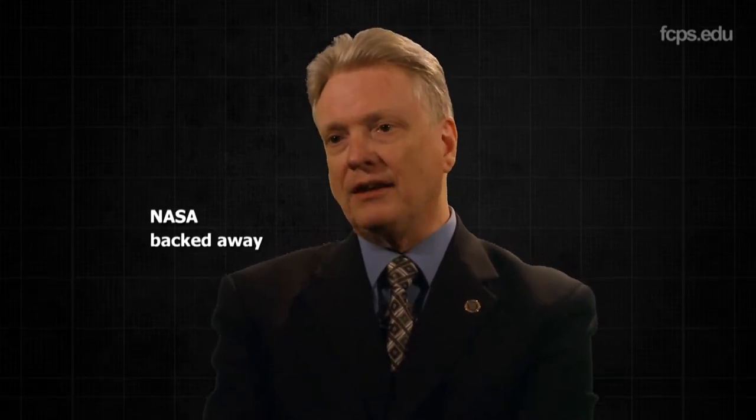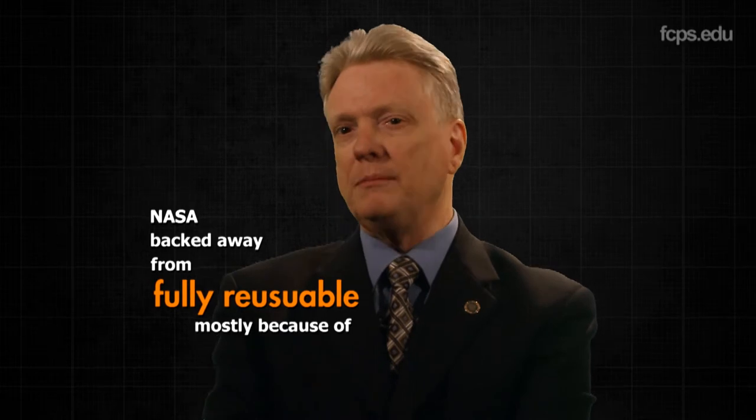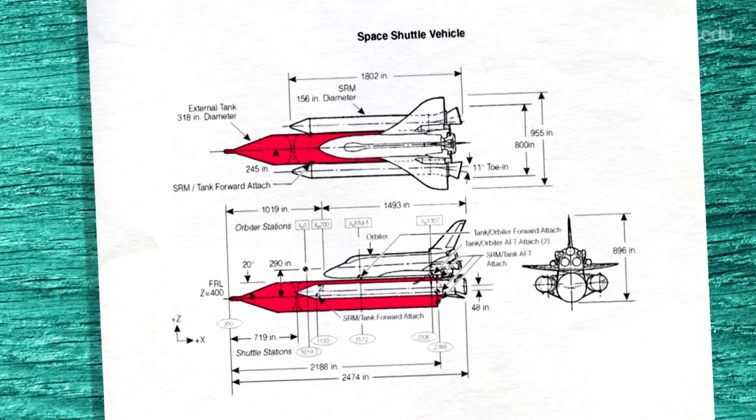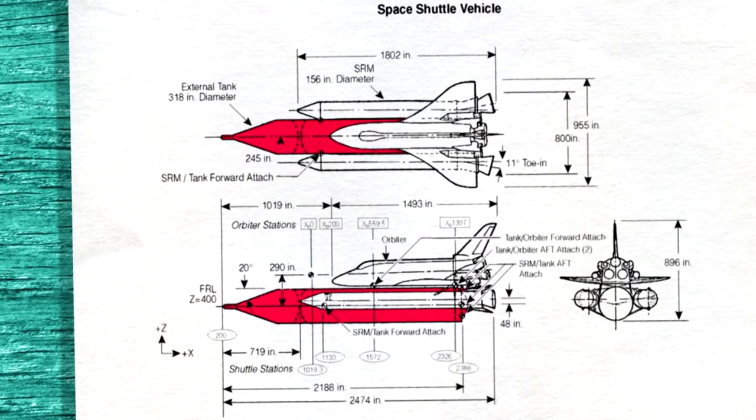Instead, NASA backed away from fully reusable, mostly because of cost. By making the fuel tank external and disposable, NASA was able to reduce the developmental costs. After landing, the same vehicle will be checked out again, refurbished, taken back to the pad, and will go again to make another mission — again and again. Therein lies the economy of this shuttle as compared to our previous endeavors in space.